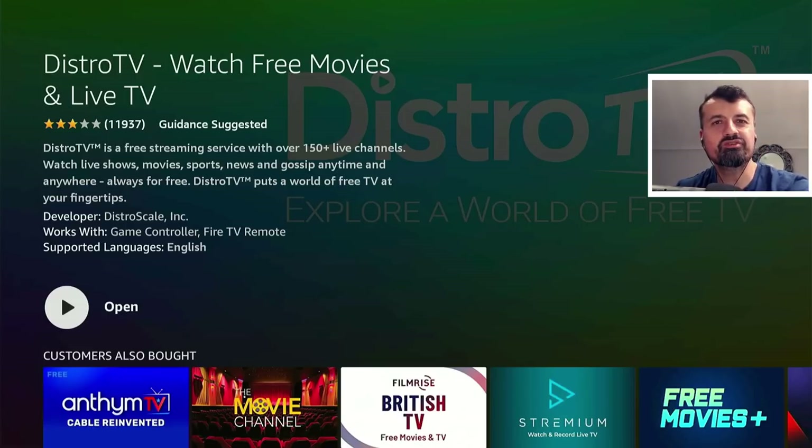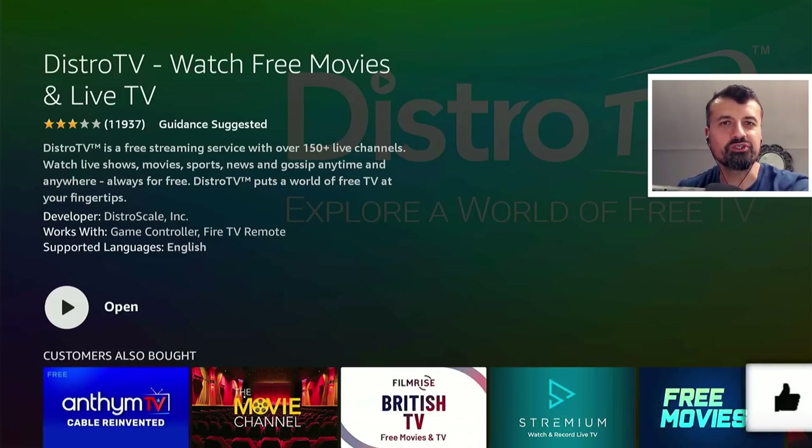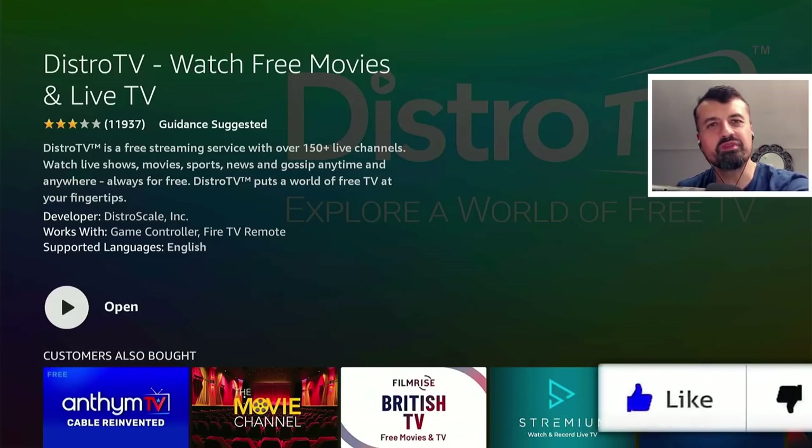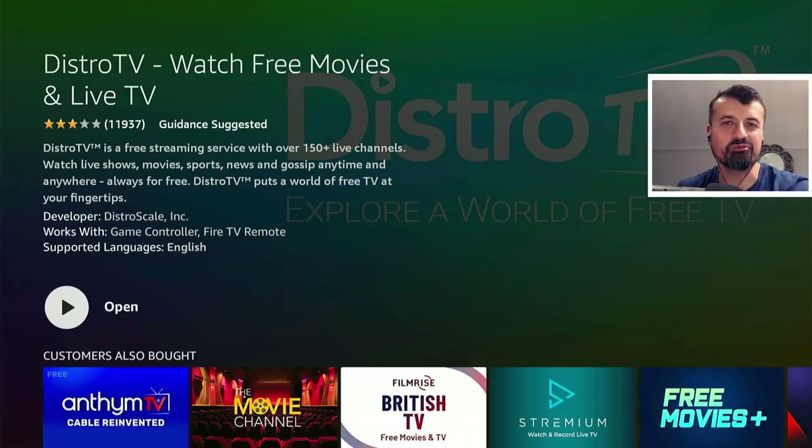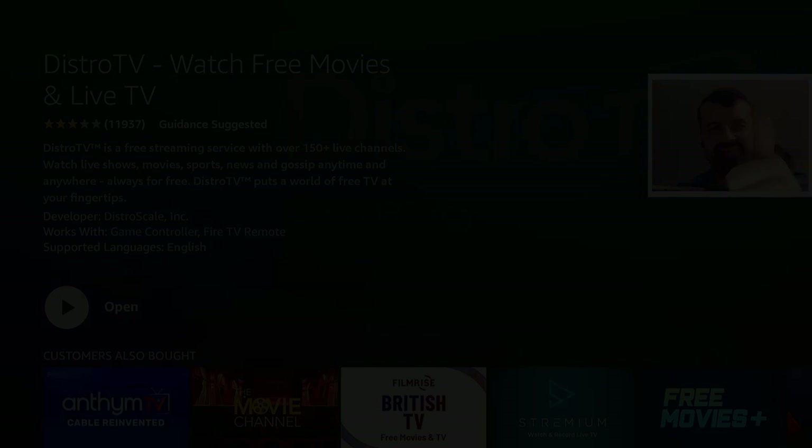That's all for this video. Many thanks for watching. As I said at the start, this application easily ranks in the top three free streaming applications I've used this year — a huge number of channels, no registration, no VPN, and a fully working EPG. This application is definitely worthwhile checking out. If you found this video useful, give it a thumbs up, leave me a comment below, let me know what you think, and I'll hopefully catch up with you guys real soon. Thanks.